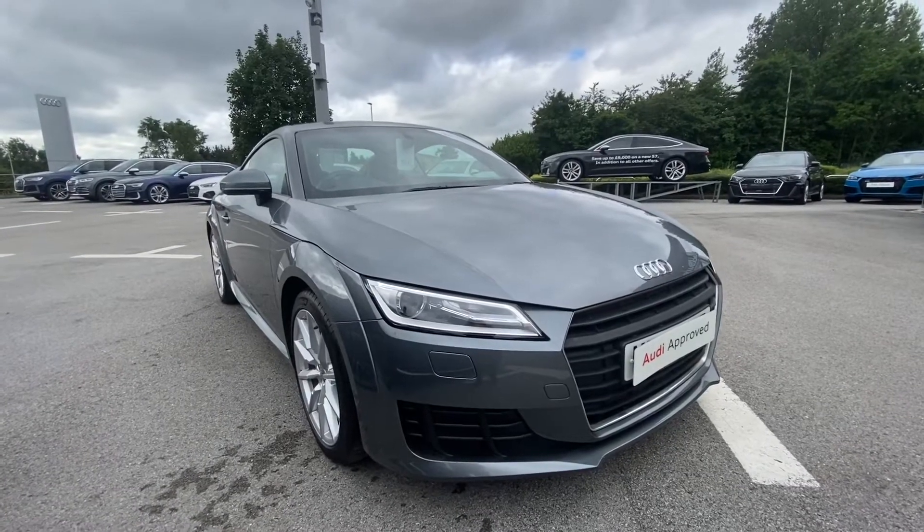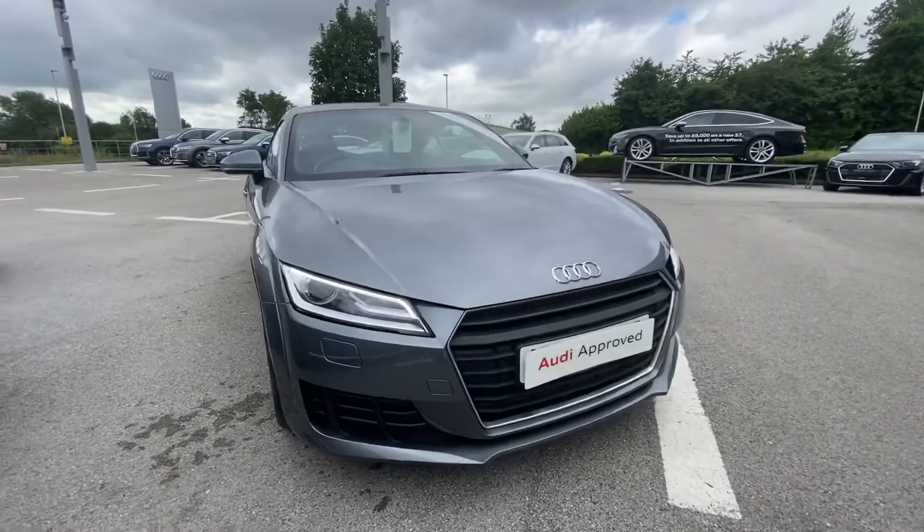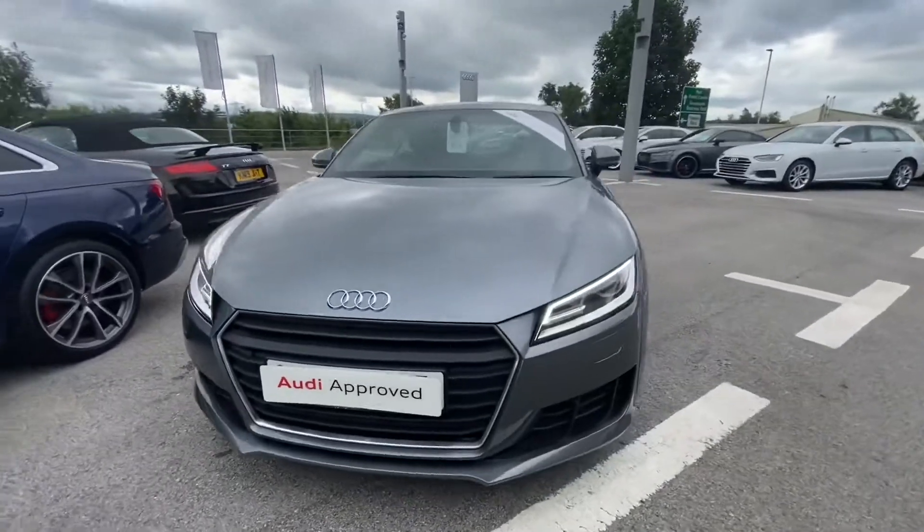Hi and welcome to Blackburn Audi. My name is Fiona and today I'm going to be giving you a quick tour of this Audi TT Coupe Sport.